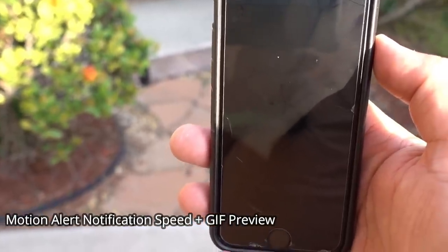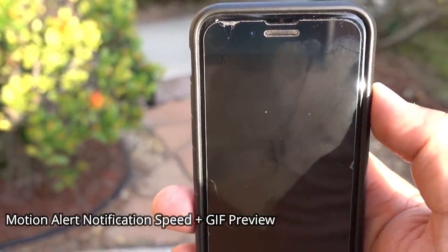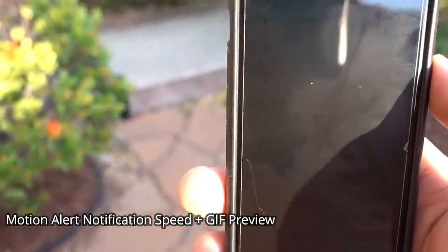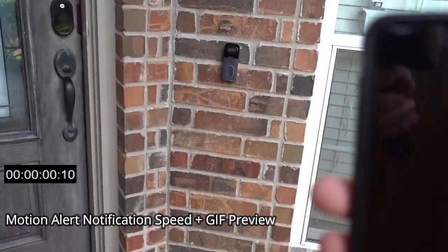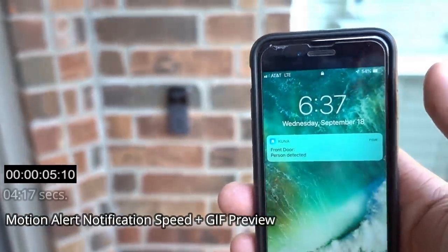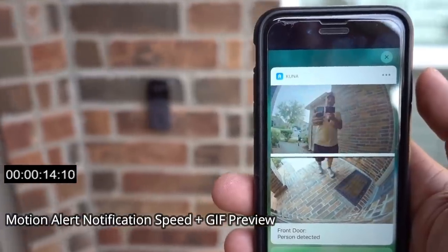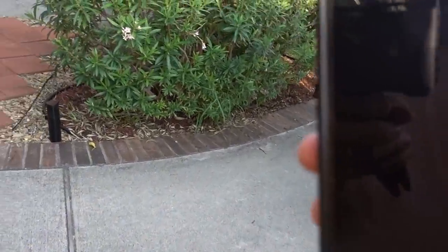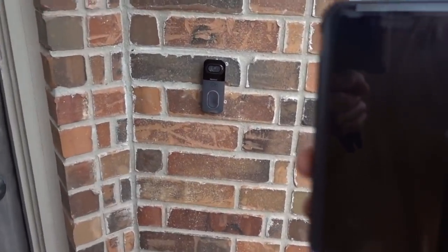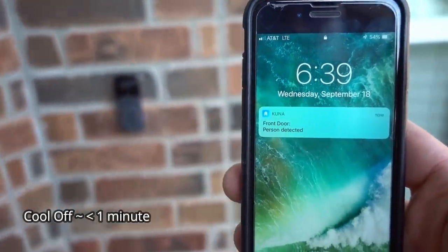We are going to test the alert motion notification speed of the Maximus Anser video doorbell. I'm on my LTE connection and it's 6:37. We'll also see how fast the GIF preview is. The motion detection is set up with Kuna AI on. We got the notification, and after pushing and holding, the preview appeared. About a minute later at 6:39, we checked the cooldown notification — it came in at less than a minute.